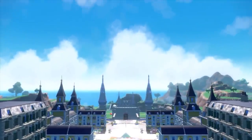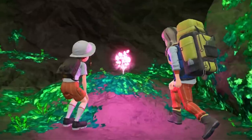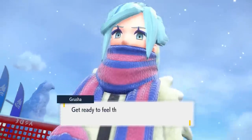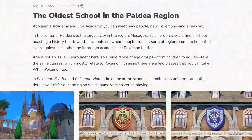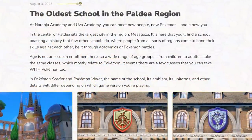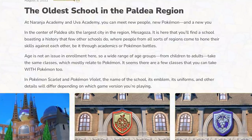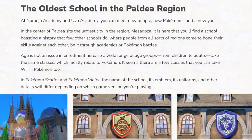Another thing this trailer confirmed are more cities and towns for the Paldea region, which this trailer also confirmed the name of. This news drop also gave us info on a couple of these towns, including one named Glasado, which is where Grusha — one of the new characters also revealed in this trailer — is the gym leader. The Scarlet and Violet website also revealed the name of the big central city as Mesagoza, apparently the largest city in the region and home to the Pokemon schools we've seen previously.